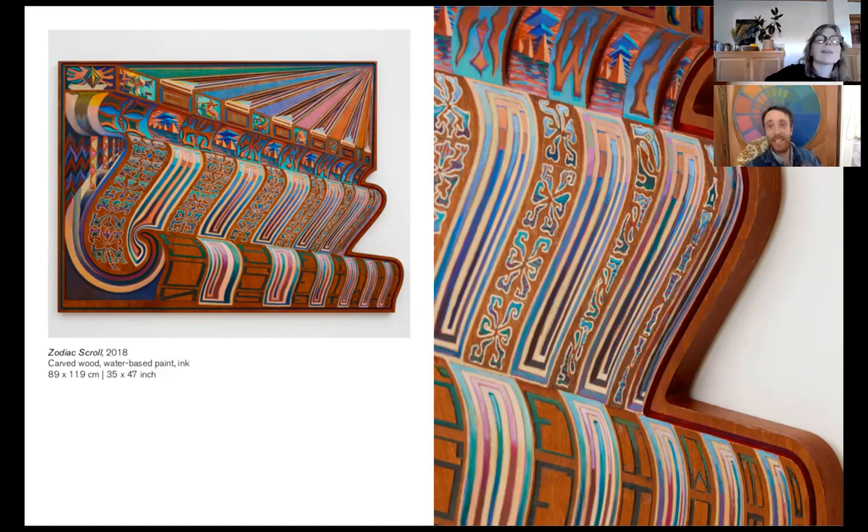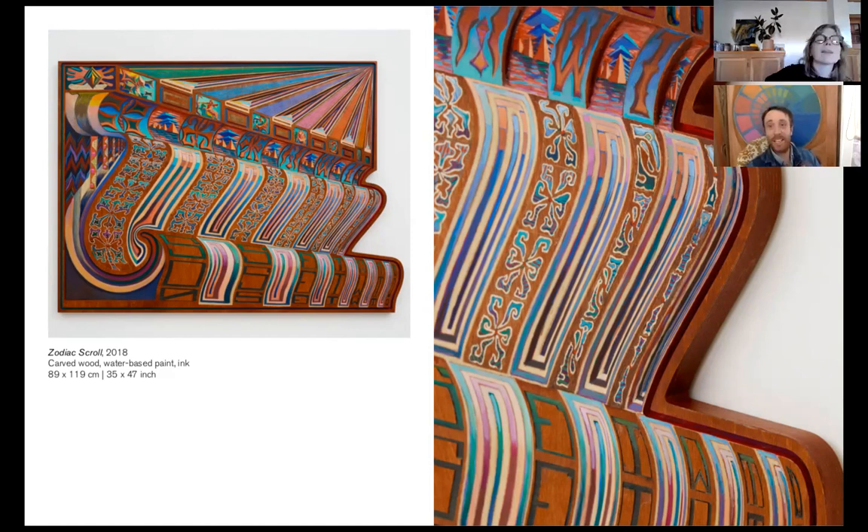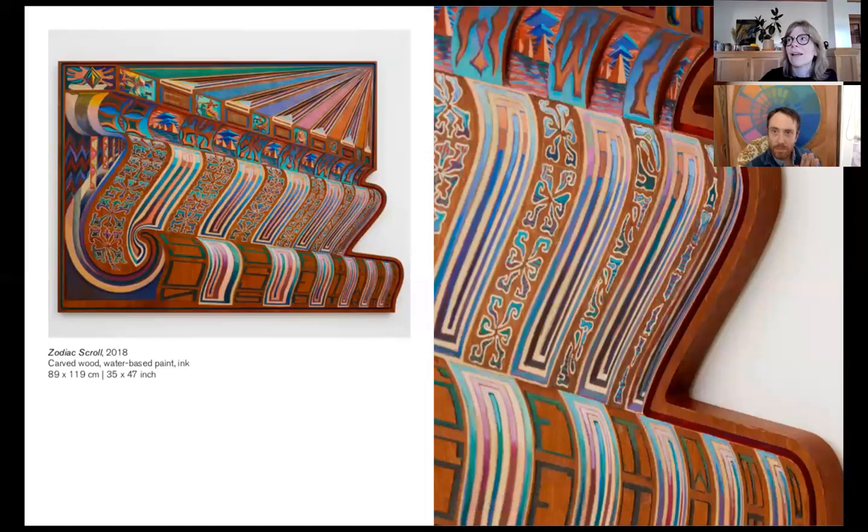I've heard you talk about how you use or bring together belief systems — New Age belief, faith and psychedelics with ancient religions. There's a way in which the images can't be placed: they evoke different belief systems but can't just sit within one or be informed by only one. There's a real dialogue with the viewer in a lot of these works.